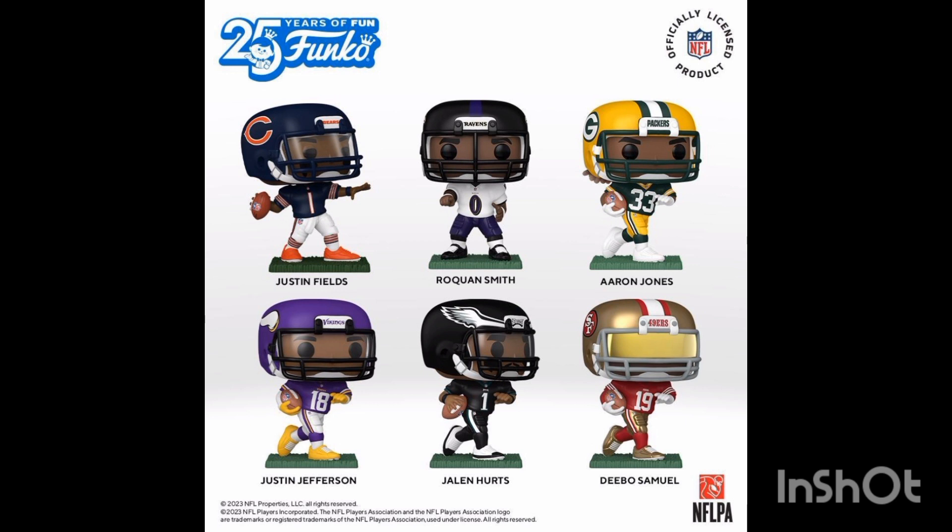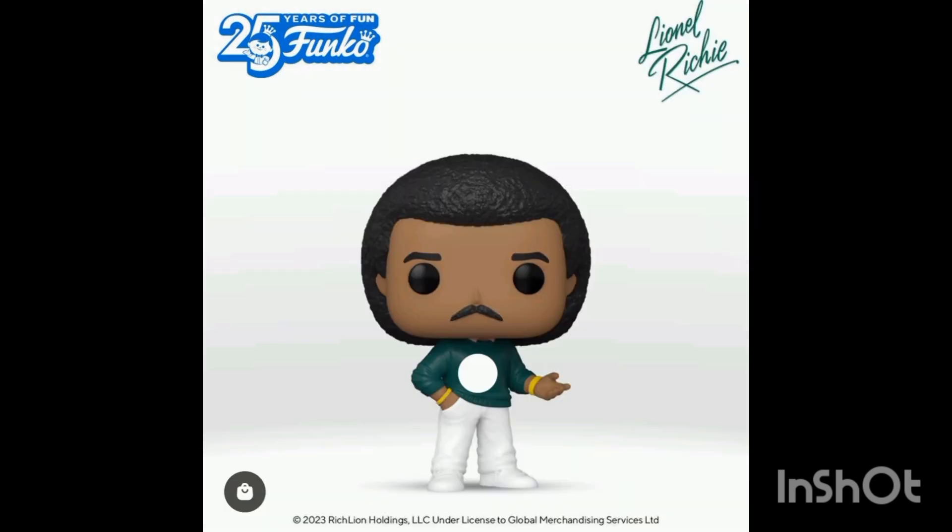We also have NFLPA Funko Pops here, as well as Lionel Richie — a celebrity I'm not too familiar with. That's all I have for today. There are only three that I want. I hope you enjoyed this video — see you in the next one, have a nice day, goodbye, stay safe.